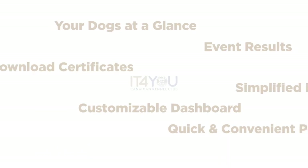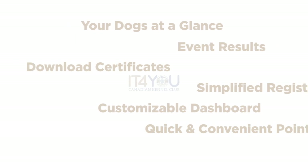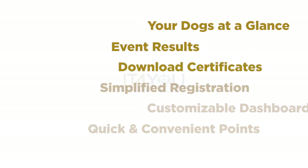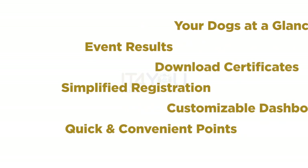And now, in 2018, it's time to launch the new member side of CKC.ca with a full slate of smart features and functions that are available to you anywhere, anytime.